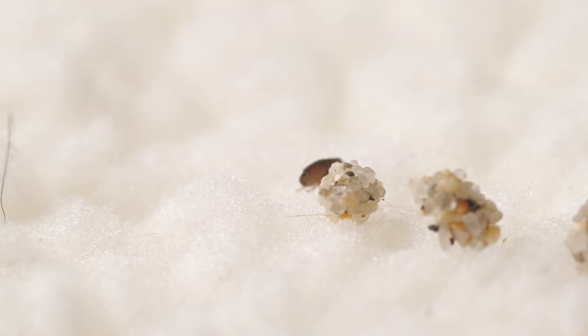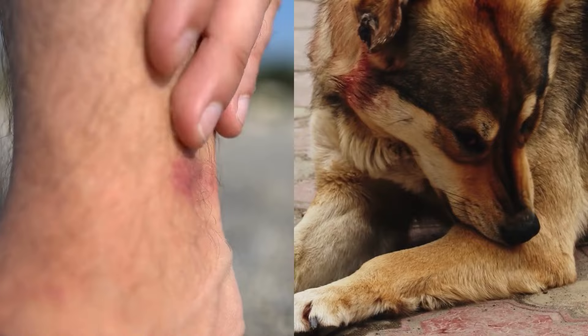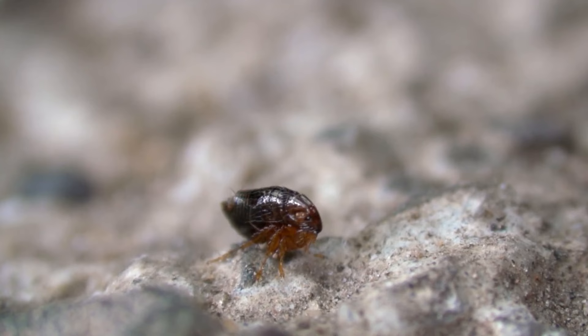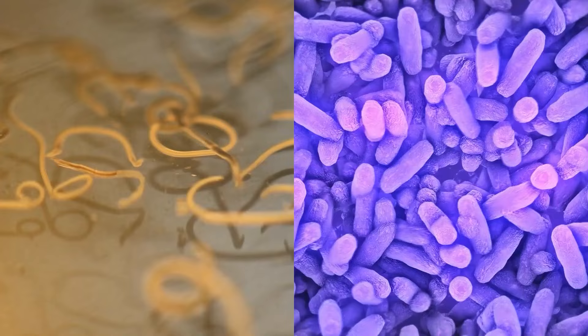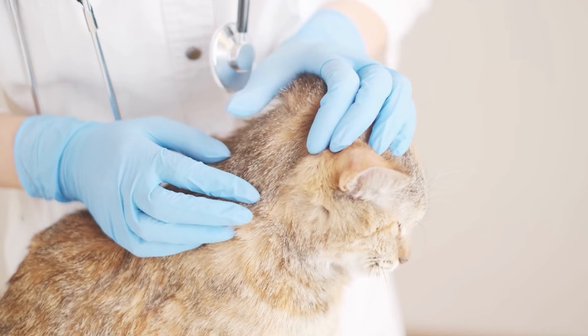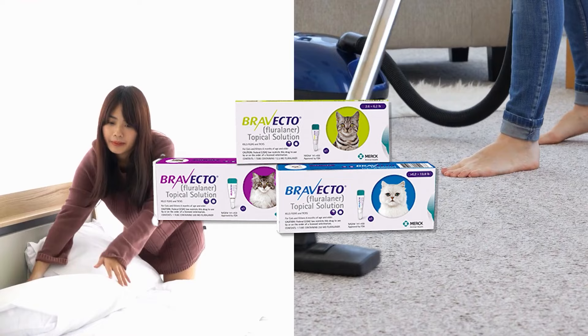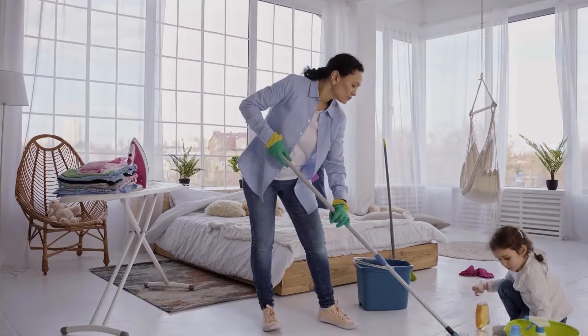Flea bites can cause itching, redness, and discomfort in humans and animals. In some cases, pets may develop flea allergy dermatitis, a condition characterized by intense itching and skin inflammation. Fleas can also transmit diseases and parasites, such as tapeworms and bacteria, to their hosts. To effectively control and eliminate fleas, it is crucial to treat both the infested animals and the environment they live in. This includes regular grooming and treatment of pets, thorough cleaning of bedding and carpets, and the use of appropriate flea control products. Additionally, preventive measures such as regular flea treatments for pets and keeping the environment clean can help prevent future infestations.